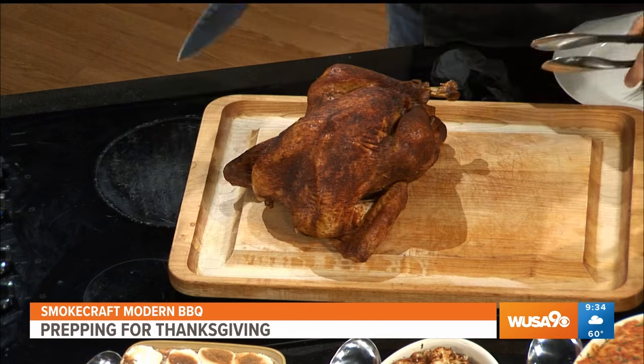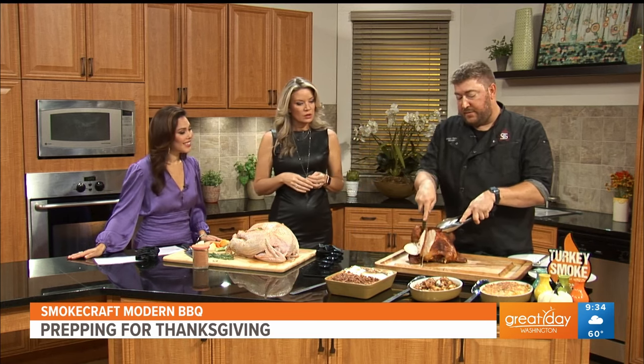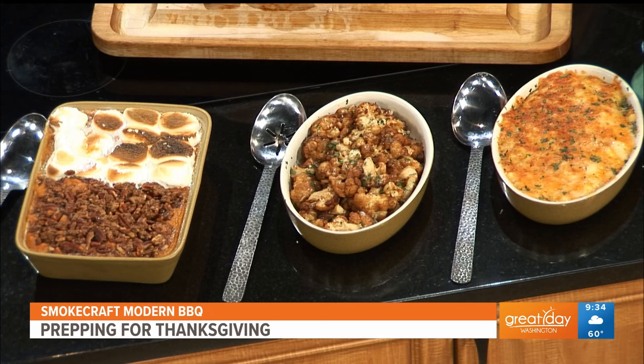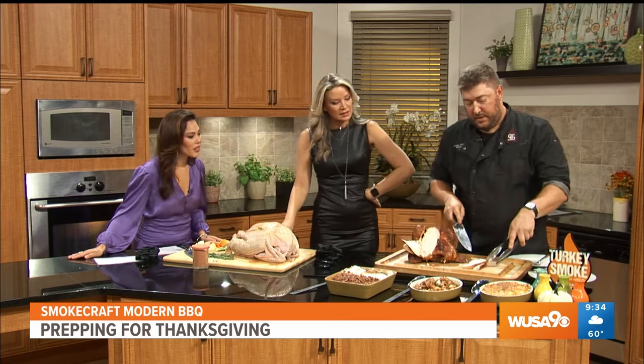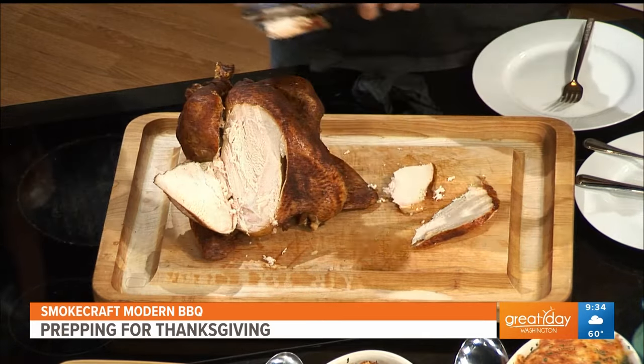Let's cut into what we've got here and see. I see sweet potatoes, smoked cauliflower, and mac and cheese. The sweet potatoes have a hint of bourbon with some Maker's Mark in them and little candy pecans on top. So you get all kinds of great options. And look at this — this is really nice, tender, and moist. Smokecraft Modern Barbecue is in the Clarendon neighborhood in Arlington, Virginia. You can get all of this for your Thanksgiving feast — check them out at smokecraftbbq.com.